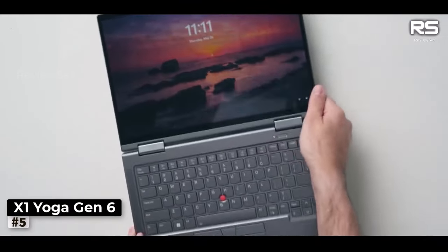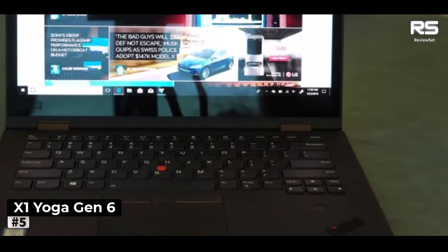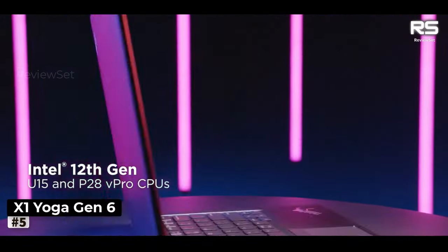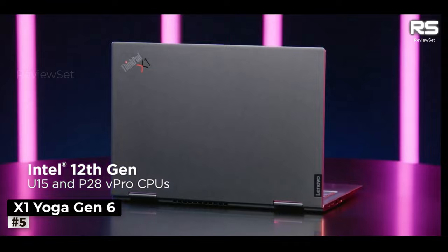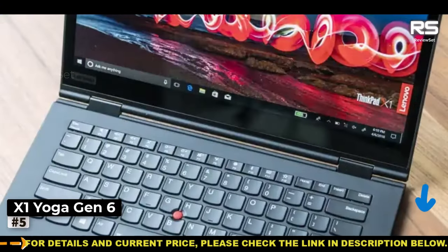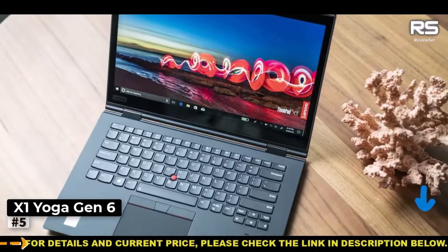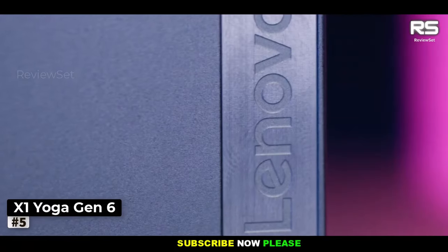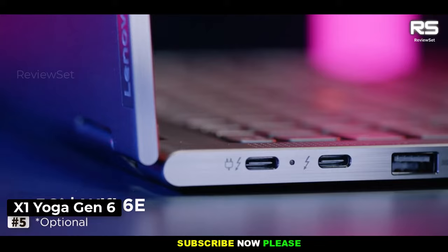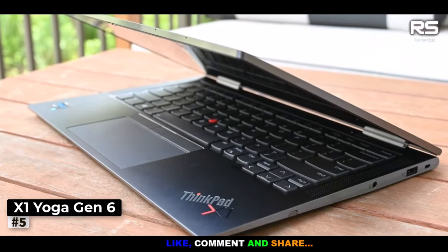While the laptop's design may not be the most eye-catching, and the absence of an SD-card slot is a minor drawback, these are overshadowed by its overall excellence, particularly for graphic designers who prioritize performance and reliability. In terms of connectivity, the ThinkPad X1 Yoga Gen 6 offers a robust array of options: two USB Type-A ports, two Thunderbolt 4 USB Type-C ports, and an HDMI 2.0, ensuring compatibility with a wide range of peripherals and devices.